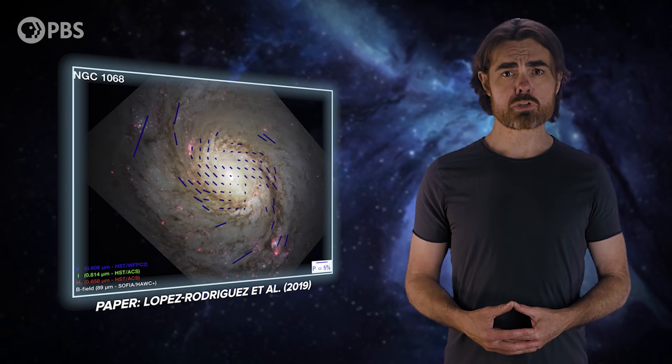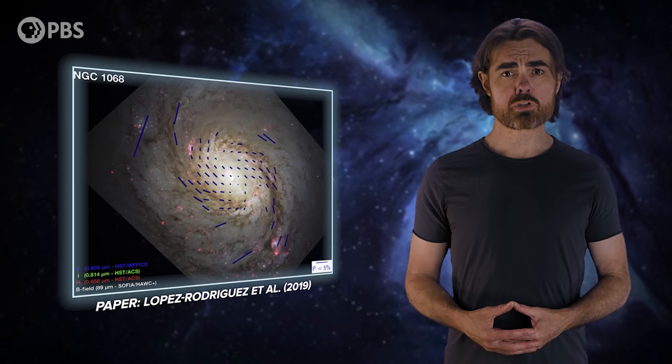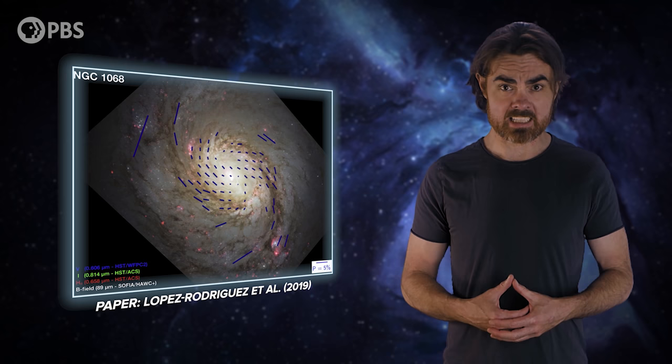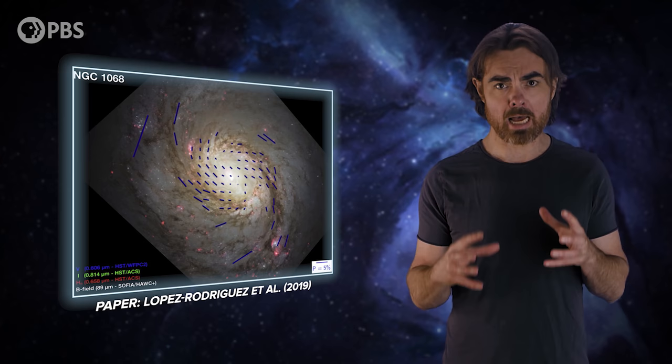This has been done for the Milky Way using the light from pulsars. We even have clear views of the magnetic fields in many distant spiral galaxies. We see that the field tends to be threaded along the spiral arms — the densest regions of those galactic disks, where magnetic fields have confined the charged particles of the interstellar plasma. And that plasma in turn drags the magnetic fields in orbit around the galaxy.